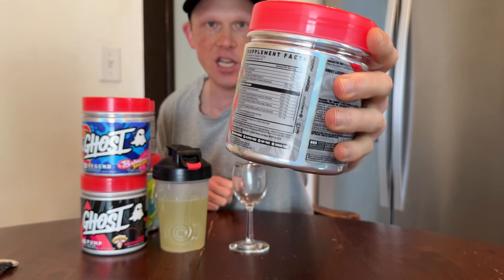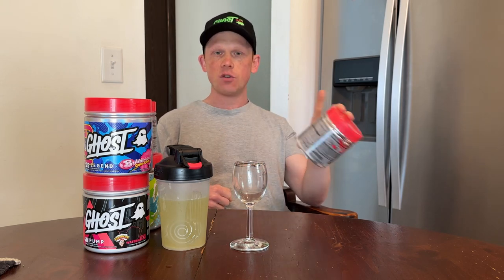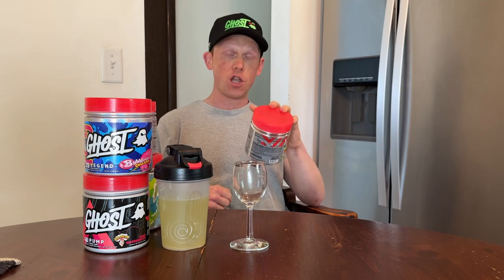Let's go over the formula and some of the changes from Legend v2. Three things in Legend v2 that are the same: 4 grams of L-Citrulline, there for delaying lactic acid buildup, pumps, and performance in the gym. 3.2 grams of Beta-Alanine for recovery and endurance — a great ingredient studied on endurance athletes. 1.5 grams of Nitrosigine to help enhance your pumps. Caffeine is the same at 250 milligrams in both.